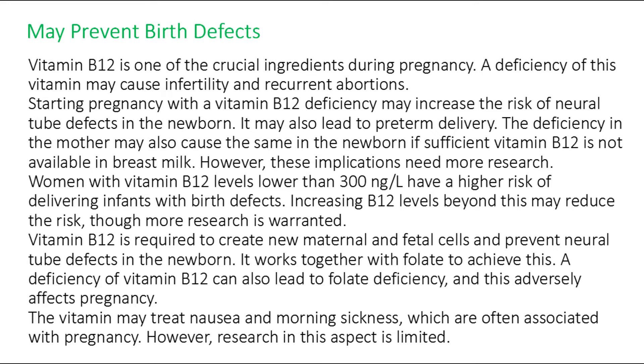Vitamin B12 works together with folate to create new maternal and fetal cells and prevent neural tube defects. A deficiency of vitamin B12 can also lead to folate deficiency, adversely affecting pregnancy. The vitamin may also treat nausea and morning sickness commonly associated with pregnancy, though research in this aspect is limited.